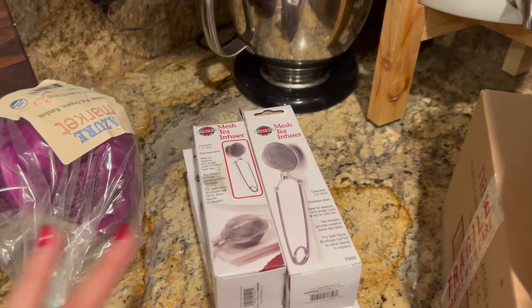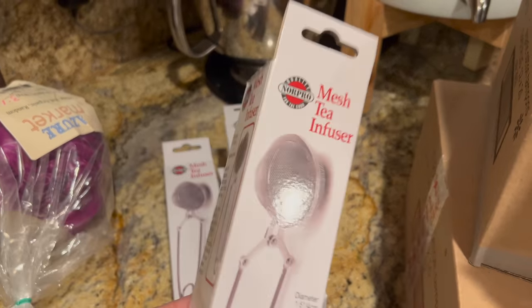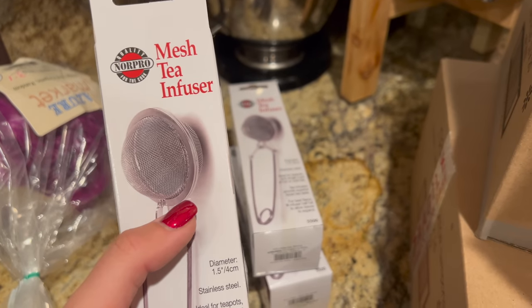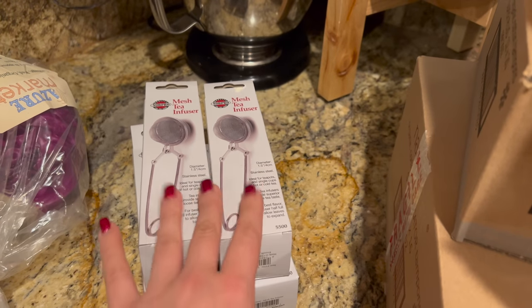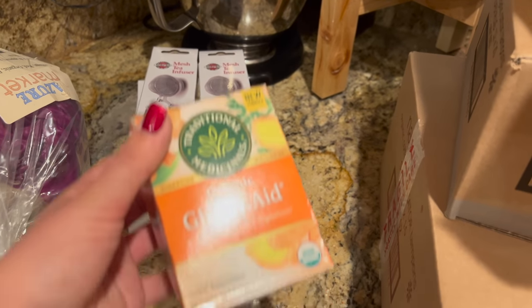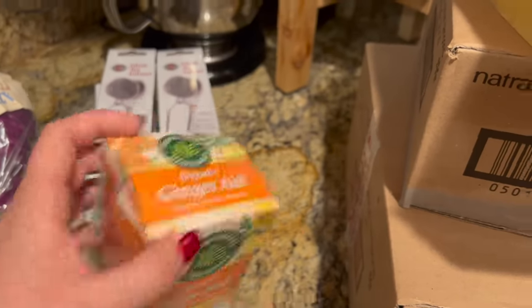I am on a huge tea kick right now. I grew a bunch of my own tea and I need more mesh tea strainer balls — I only had two, so I picked up four more to have six total. I also picked up some ginger aid tea just to have on hand since I didn't have any ginger tea, and it sounded really good.